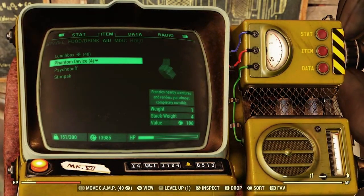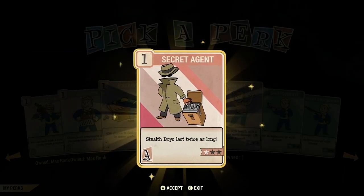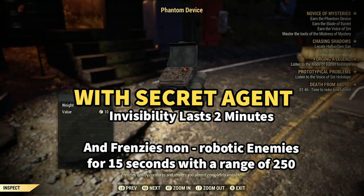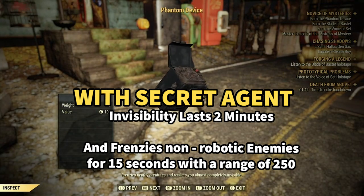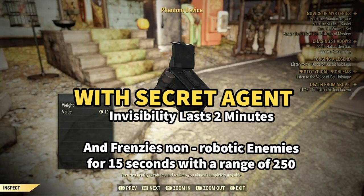Now before you use this device, there is a perk that will greatly benefit you while using it: Secret Agent, specifically level 3. If this perk is equipped, the phantom device will give you a stealth field for two minutes. And the frenzy effect that goes along with the phantom device will last 15 seconds.